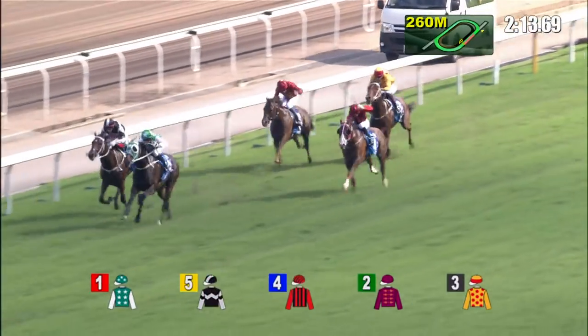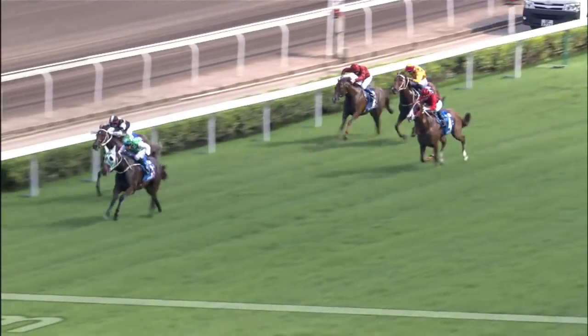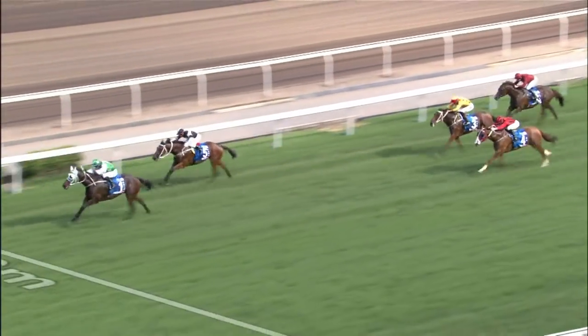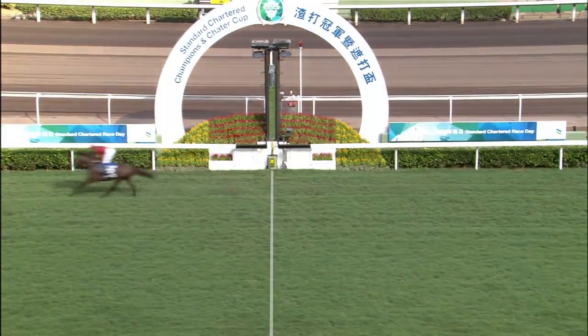Pakistan Star is sitting motionless under Joao Moreira as he races to Exultant, with Eagle Way, Chemical Charge and Gold Mount further back unable to match them. Pakistan Star is given a taste of the persuader with a hundred to go and he bursts away from Exultant. Eagle Way tries to stick on but Pakistan Star — he is the shining light of Hong Kong racing — and he takes a second Group One. Pakistan Star!